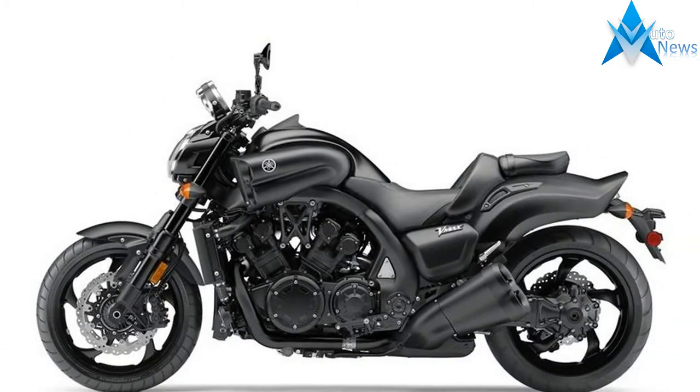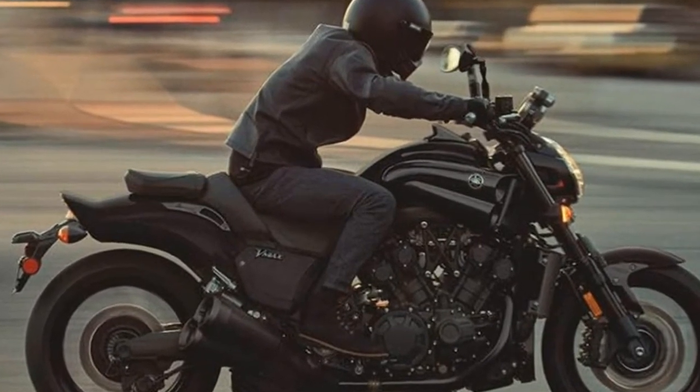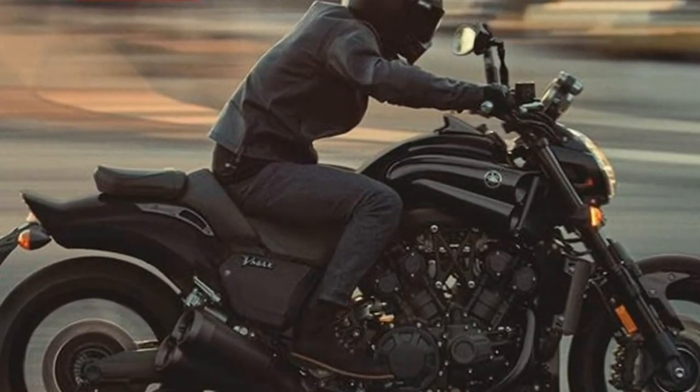Transmission: 5 speeds, transmission type manual. Tyres: front tire Bridgestone 120/70 R18, rear tire Bridgestone 250 R18.